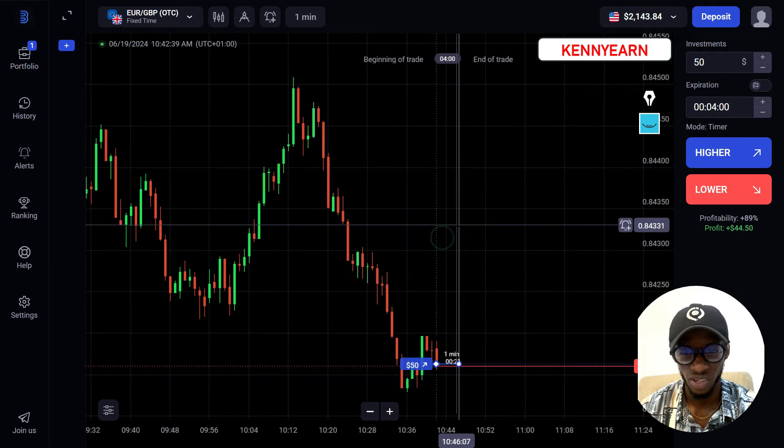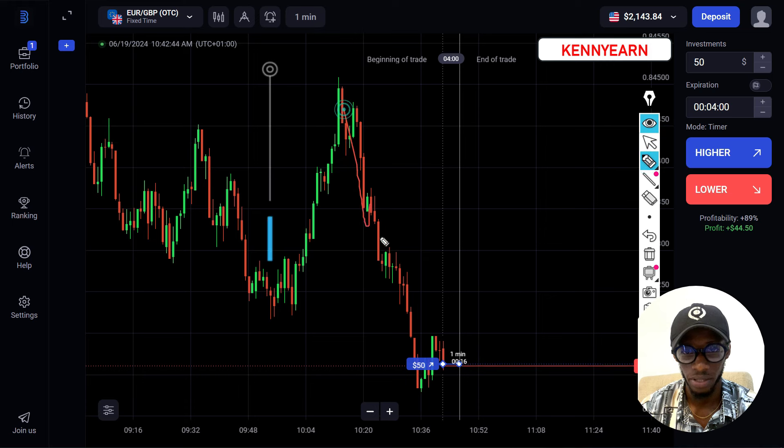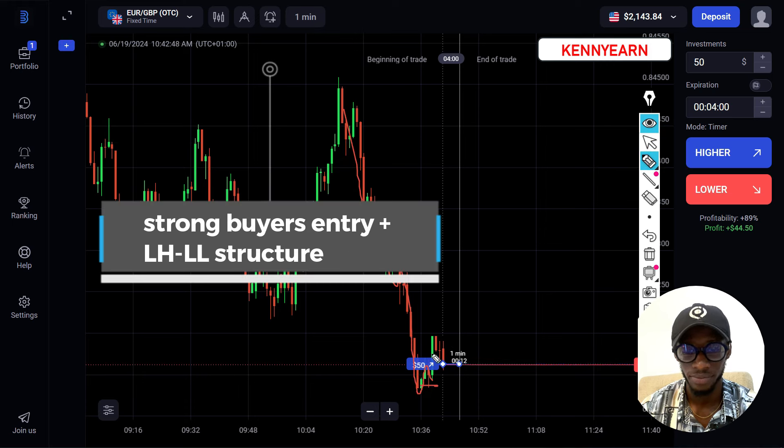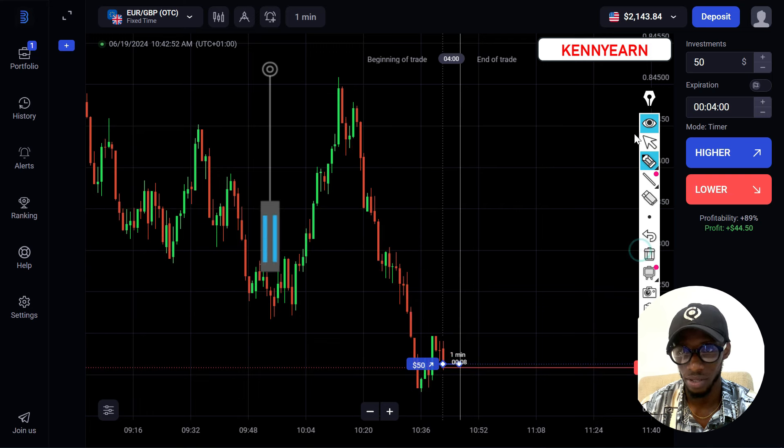I took a higher option here because you can see the market has a pattern of lower low, lower high, and now we're getting something like a double bottom pattern. Because of that, I expect buyers are going to come into the market.